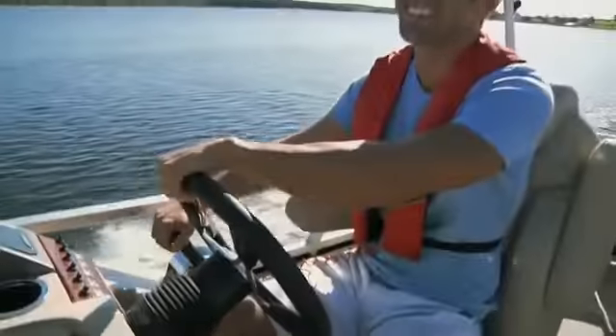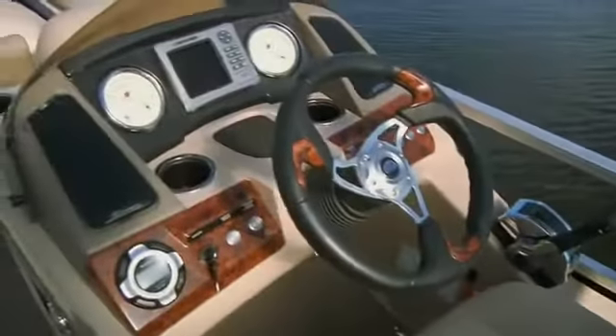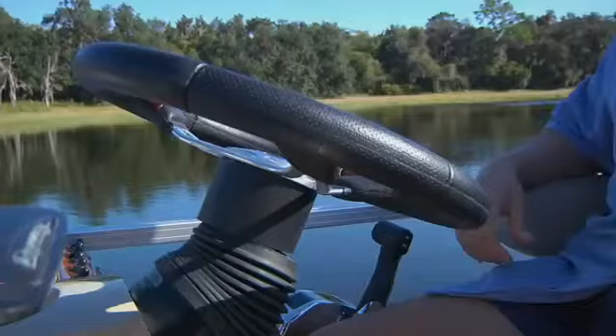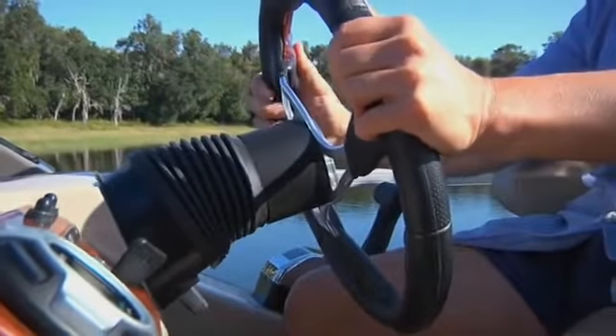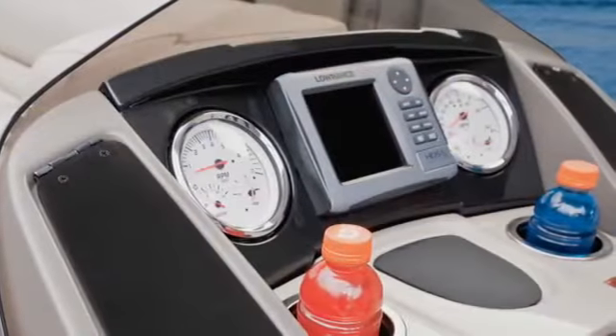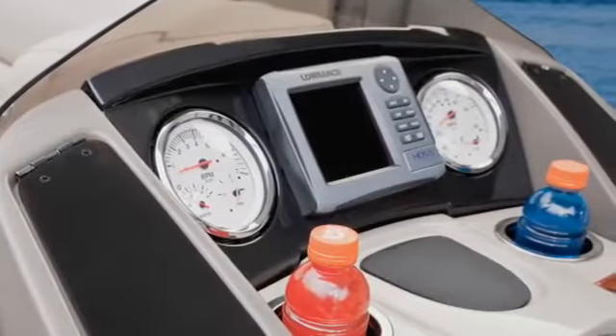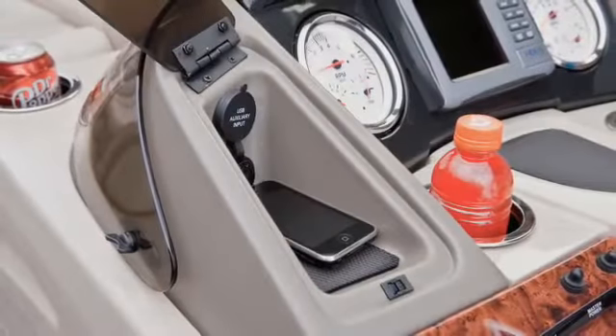The elevated helm station gives the captain a perfect vantage point, and the sharp-looking console puts everything within easy reach. Power-assisted tilt steering for an easy touch at the wheel, a sharp-looking Mercury binnacle control shifter, automotive-style gauges, a Lowrance chart plotter with GPS, a drink holder, and small item storage.